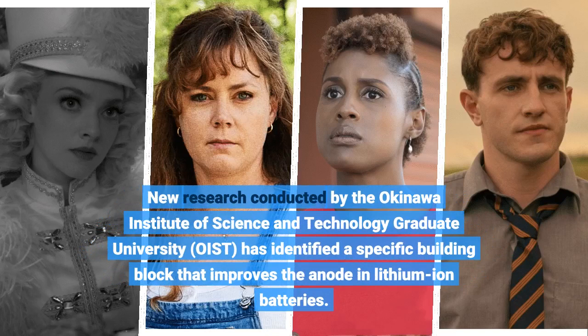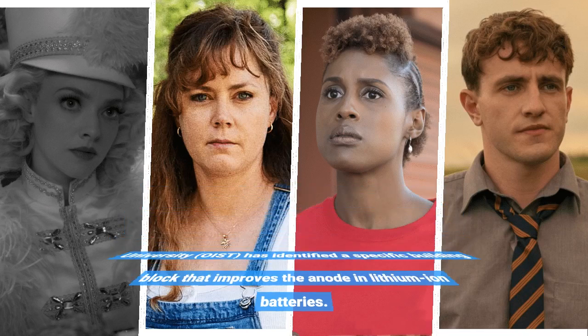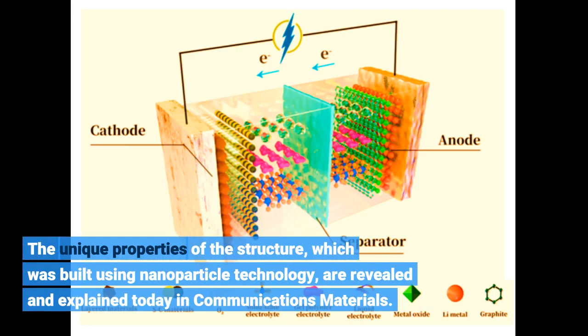New research conducted by the Okinawa Institute of Science and Technology Graduate University has identified a specific building block that improves the anode in lithium-ion batteries. The unique properties of the structure, which was built using nanoparticle technology, are revealed and explained in Communications Materials.